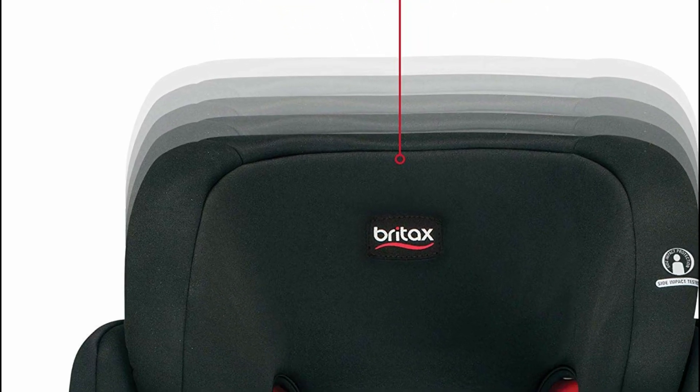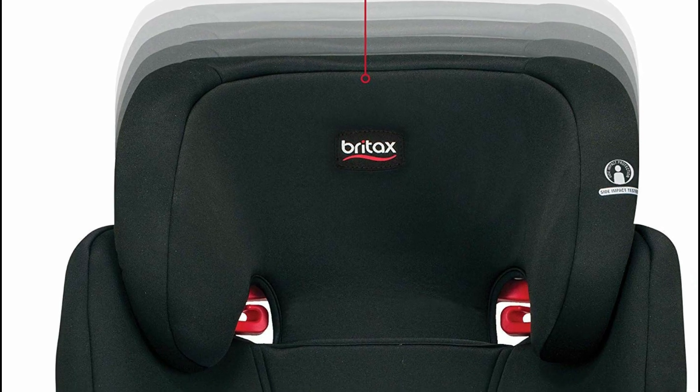Additionally, this seat easily fits across most cars while still offering spacious comfort.